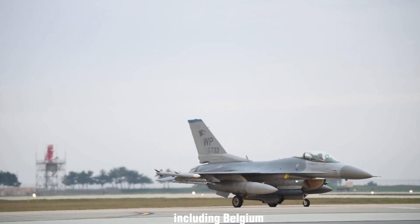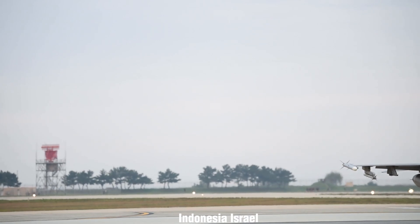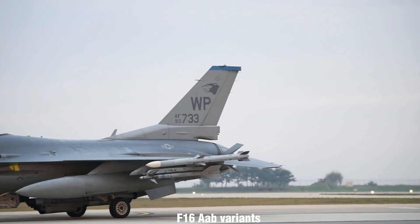Several countries acquired various blocks of the F-16A/B variants, including Belgium, Denmark, Norway, the Netherlands, Taiwan, Egypt, Indonesia, Israel, Singapore, Thailand, and Venezuela.